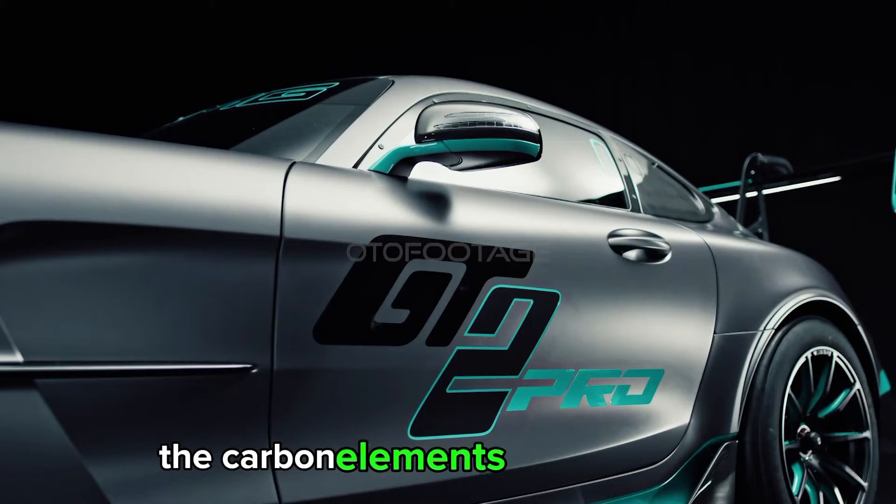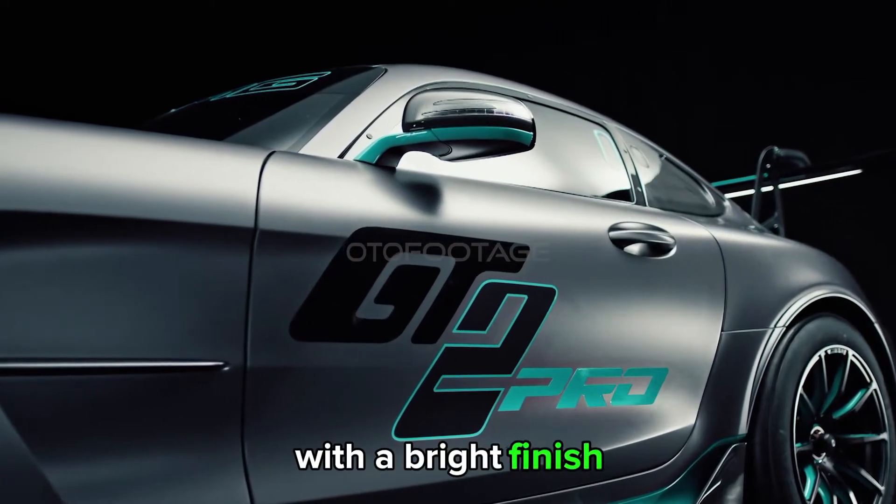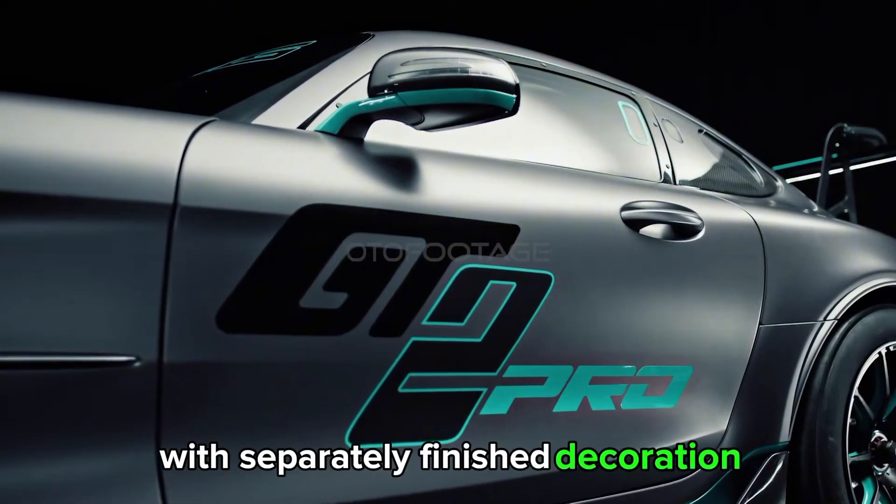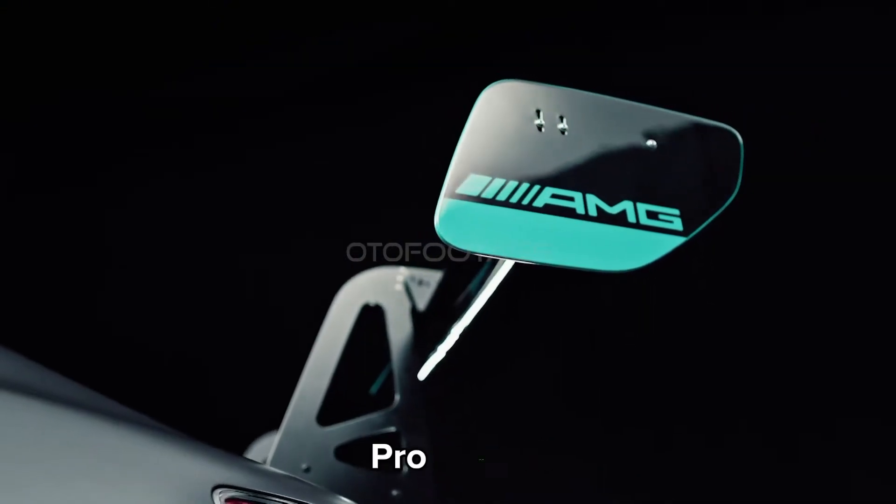The carbon elements of the exterior with a bright finish harmoniously blend in a matte gray full paint finish, with separately finished decoration stripes and GT2 Pro logos.